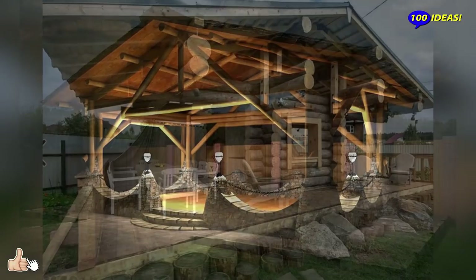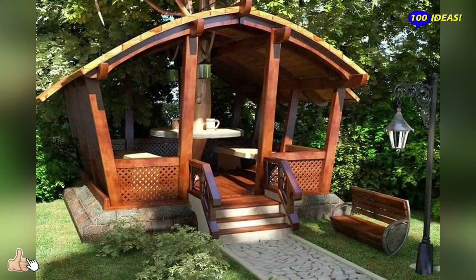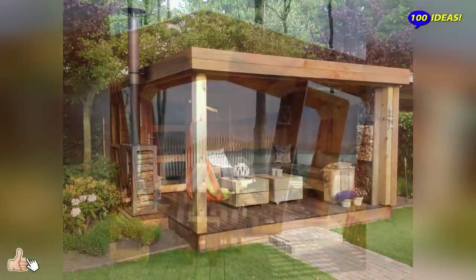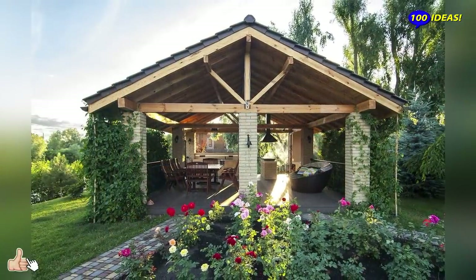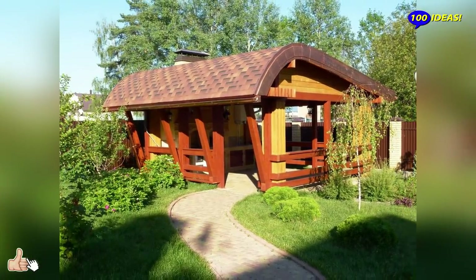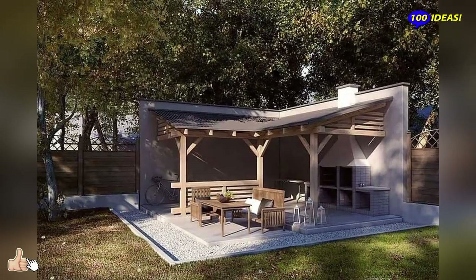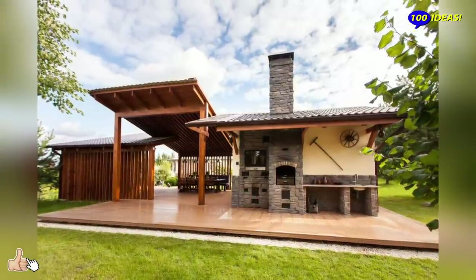Stage 1 – Preparatory Work. First, choose the location for the gazebo based on safety standards, prepare the site, and level any large irregularities. Decide what material you will build from, purchase it, and deliver it to the construction site. Prepare the necessary tools. You also need to make blueprints showing the layout, plan of the gazebo, its dimensions, and the place for the barbecue. If you cannot draw them yourself, use ready-made drawings. A plan helps you determine the amount of material needed, which tools are required, and how much the project will cost.